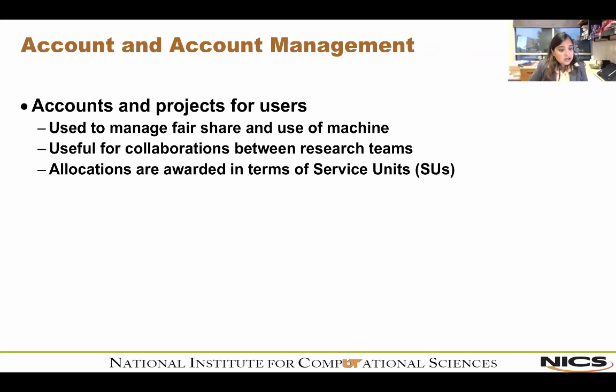The next topic is accounts and account management. Why do we need accounts? The main purpose is fair share of the machine. They're useful for collaborations between research teams. Allocations are awarded in terms of service units — either core hours or node hours. For example, most of our nodes here have 16 cores; some machines charge in node hours and some are charged by the number of cores used.